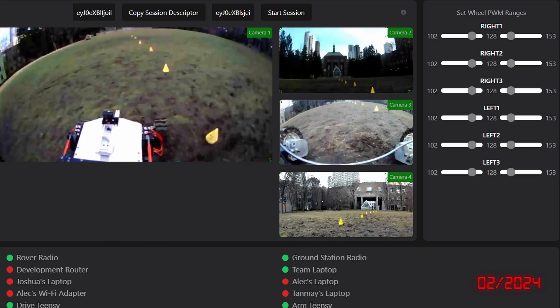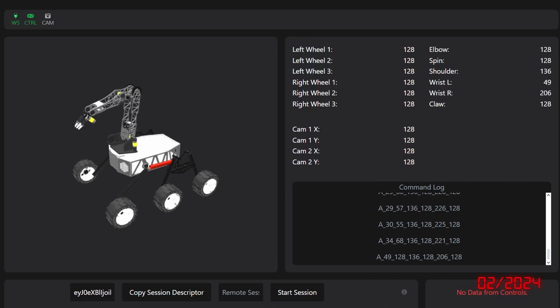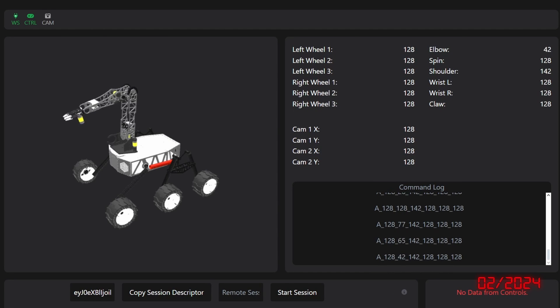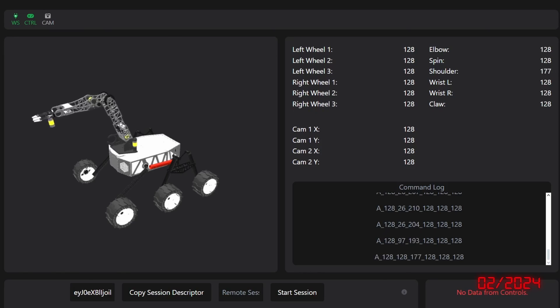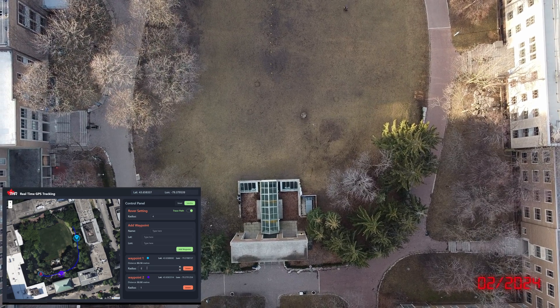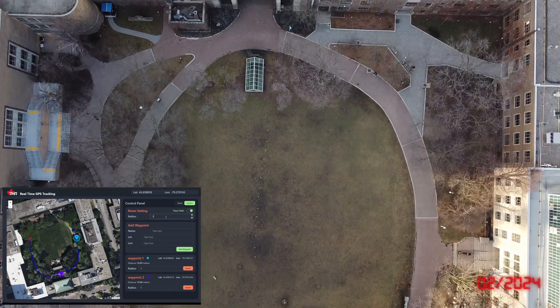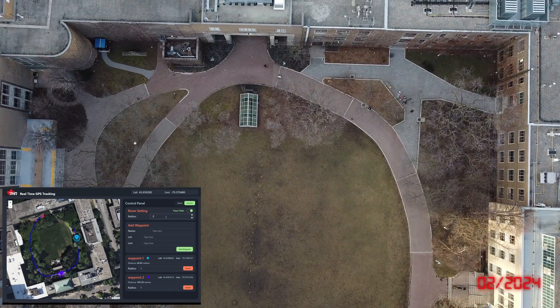The network tool allows users to see which devices are connected over our network. The real-time visualizer demonstrates what the rover should be doing in real-time. Our real-time analyzer demonstrates the feedback of what the rover is actually doing. Our real-time GPS tracking system will help assist the driver in the navigation of the rover, offering real-time updates of the rover's position along with path markings and waypoints.